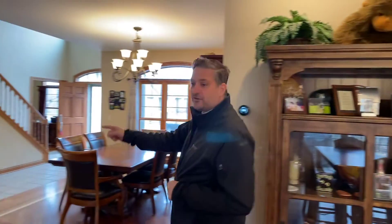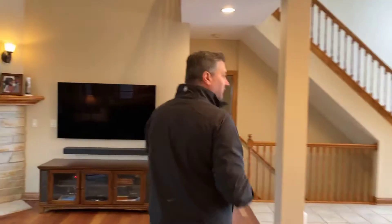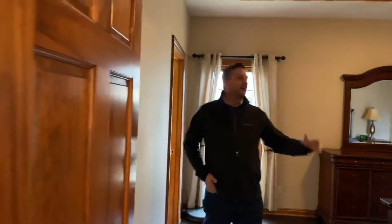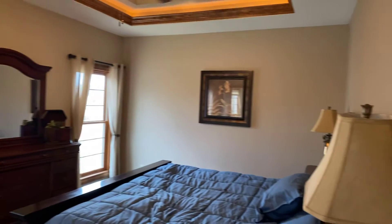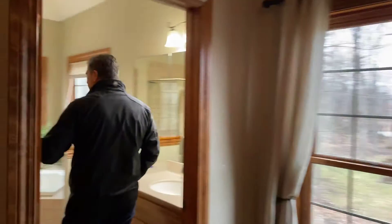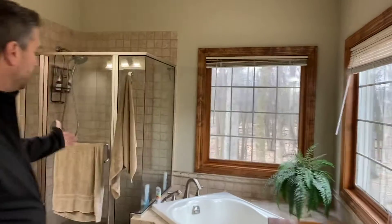The other benefit on the main level is we have a first floor master bedroom suite. We also have a den office. The master bedroom has tiered ceilings and great floor finishes. You peek in here, we've got a soaking tub, plus a shower and a walk-in closet.